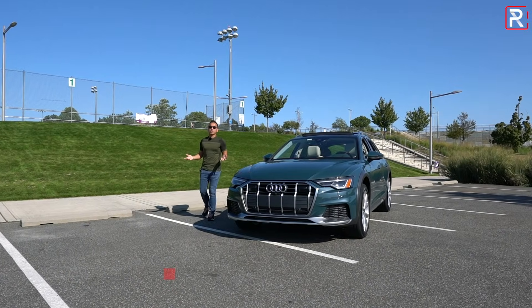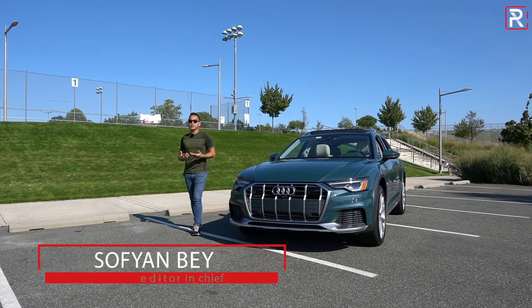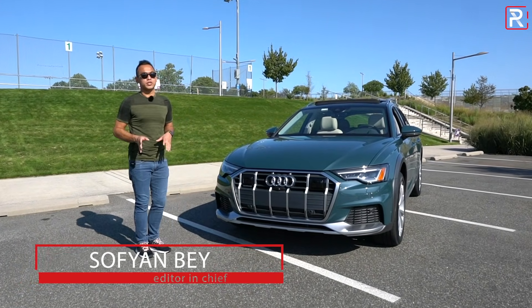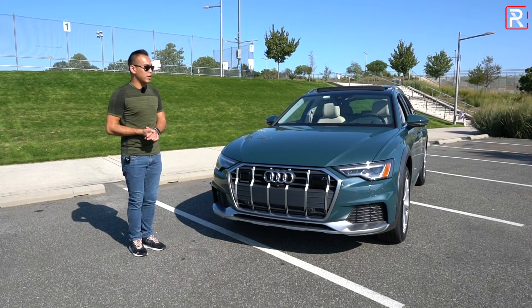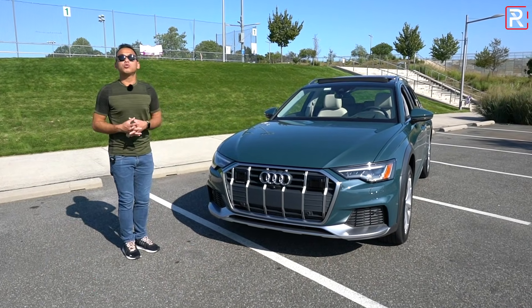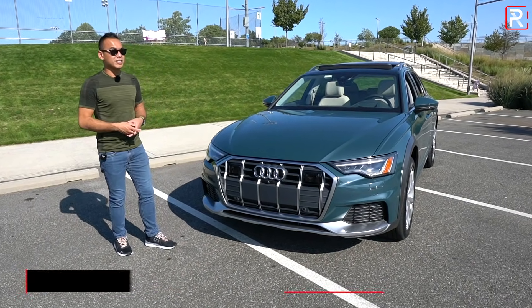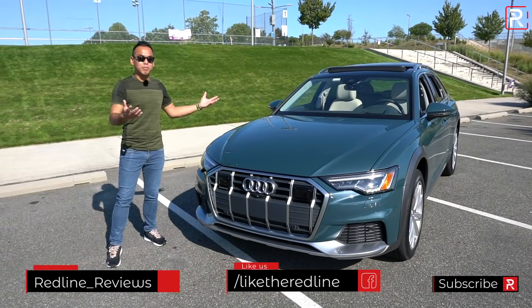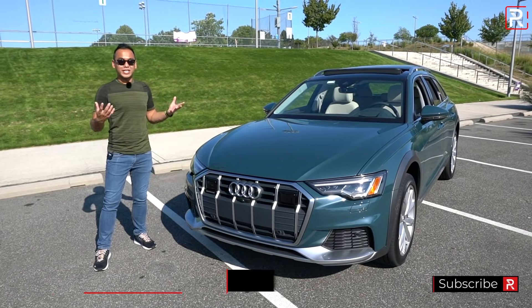Let me start out the walk-around by putting it out there — I definitely have a slight bias toward wagons. I just love this body style because it's so different than all the crossovers that you see kind of littering the streets of America. But as you can see, this all-new 2021 A6 Allroad really is one of the most attractive-looking wagons that you can buy today. Audi has kind of been bringing back wagons to America this year.